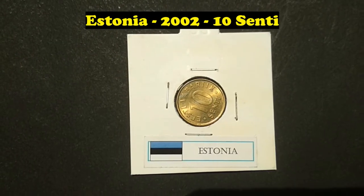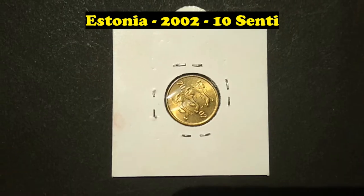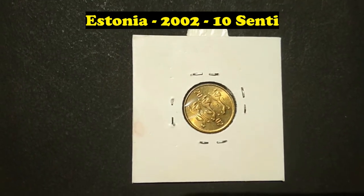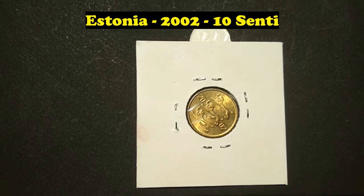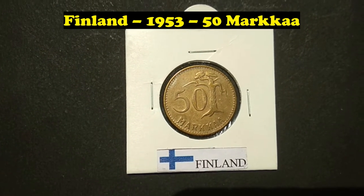Estonia, 2002, 10 Senti. Finland, 1953, 50 Markkaa.